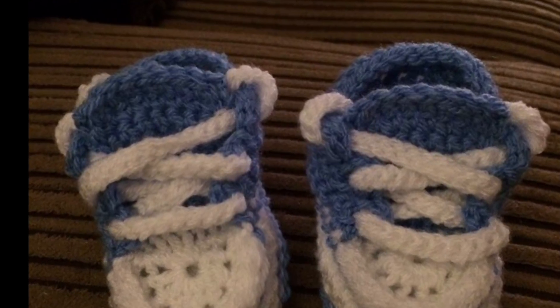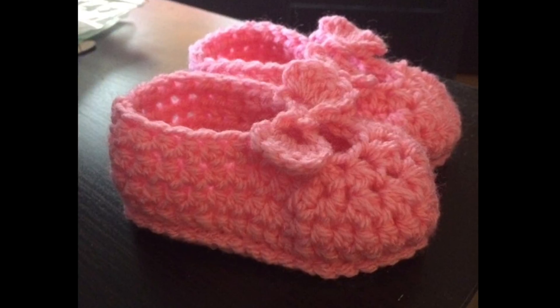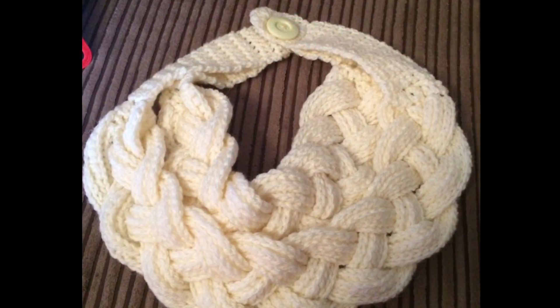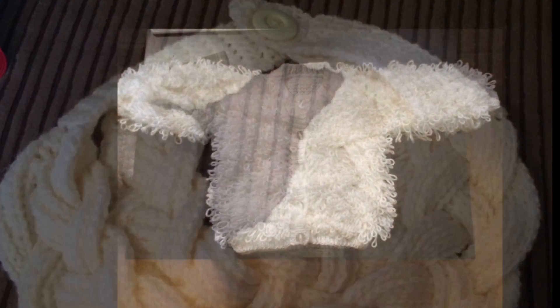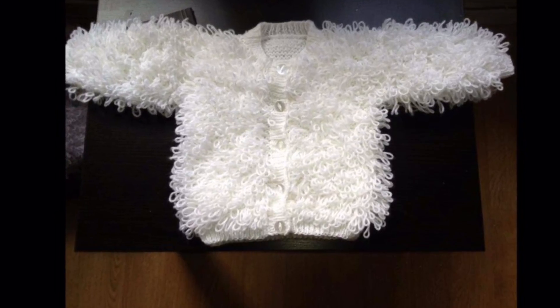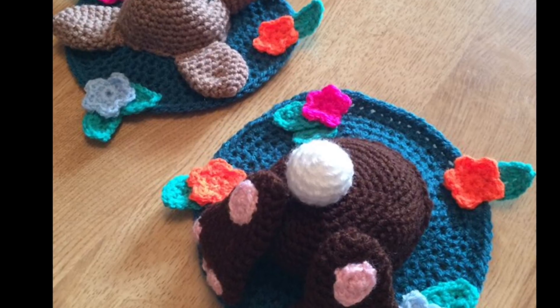I have a couple more pairs up in the loft as well. For the little girls I made the Mary Jane shoes — they came out really good, really quite thick. I've also done the double braided cowl, which is also available to buy from my Etsy shop.